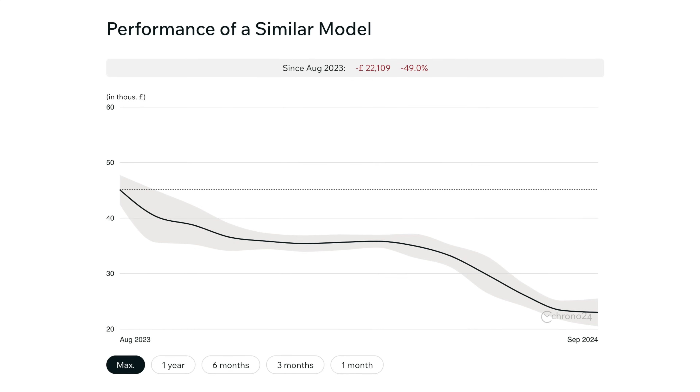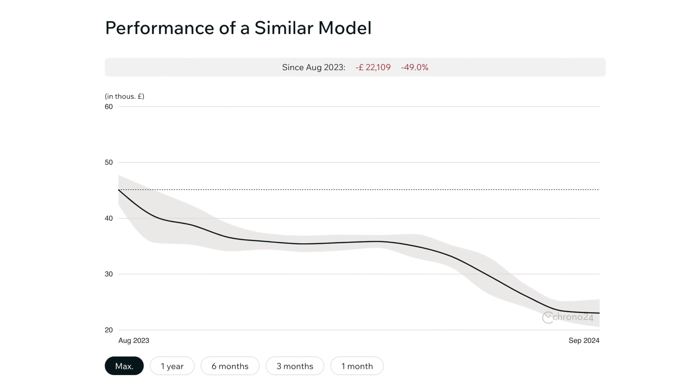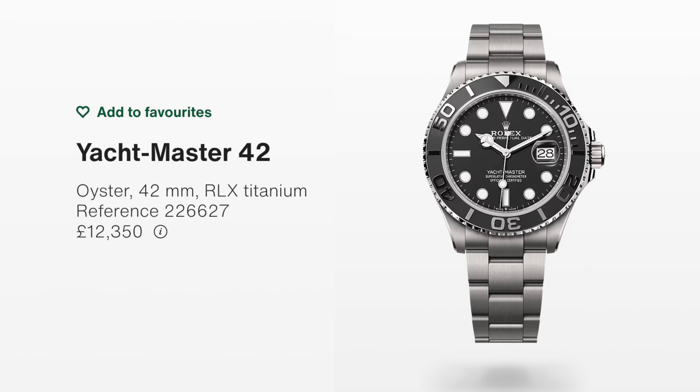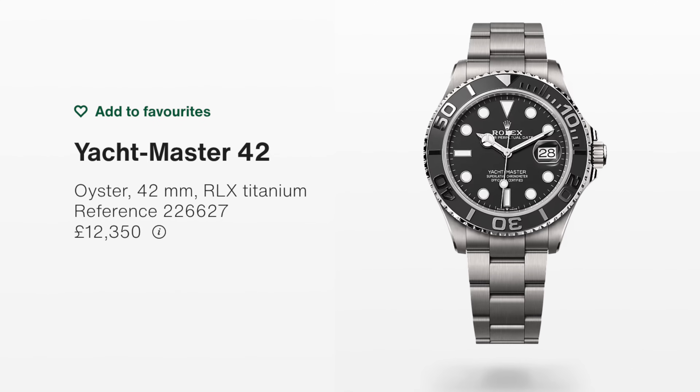One watch worth mentioning is the titanium Yacht-Master. They've really come down in price. At one point there weren't many coming out from the ADs, which kept the gray market price really quite high — I think they were talking £28,000–£29,000. Remarkably less now. So if you've been holding one thinking it's an investment piece, maybe it is, but not for a long time. The Yacht-Master range itself — it's never necessarily the quickest seller. It's very light, it's titanium, and it's got that matte bezel, so it is a very niche watch.